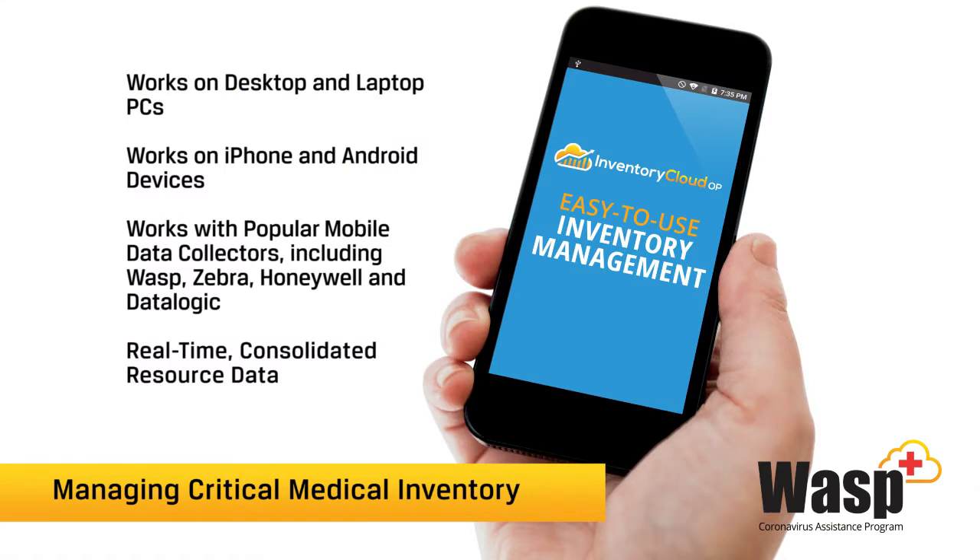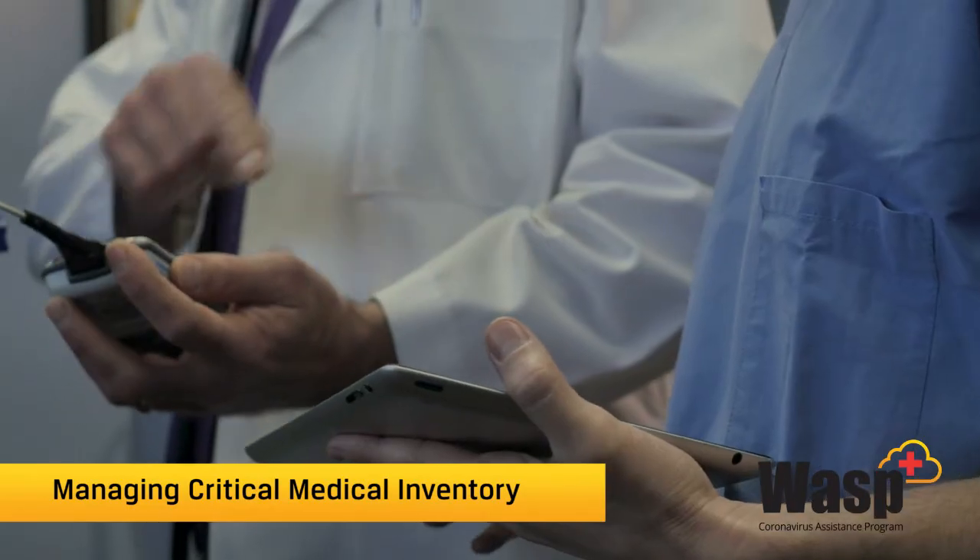While all of these transactions can be performed in the web, they can also be performed on a mobile device. We have an Android and an iOS app that allows you to perform transactions on the go.